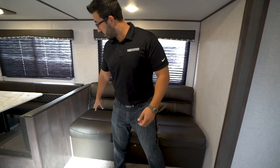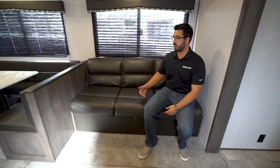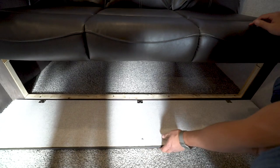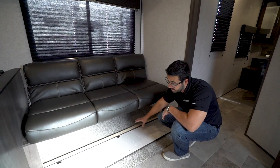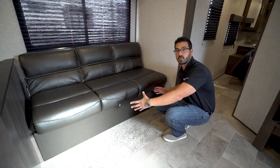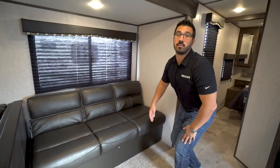Right over to the side is the jackknife sofa. A great thing about a jackknife is the sofa itself gives you a spot to sit, but it also gives you lots of storage underneath. The great thing about the Coleman is this right here — it just drops down, it's magnetic so it's nice and easy to put back up, making it very easy to access things underneath. What I've seen some people do is put totes in here that you can slide in and out for smaller items, or it just makes a good spot for larger items like extra bedding, pillows, things of that nature.